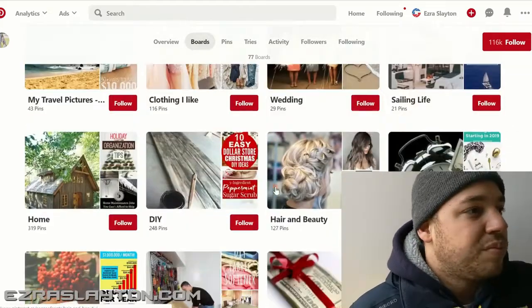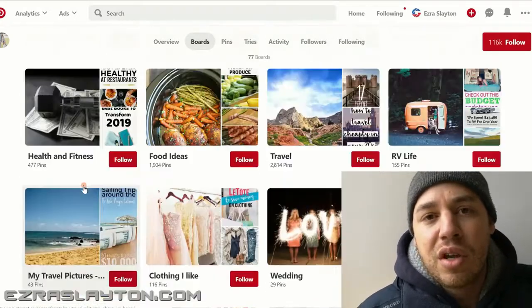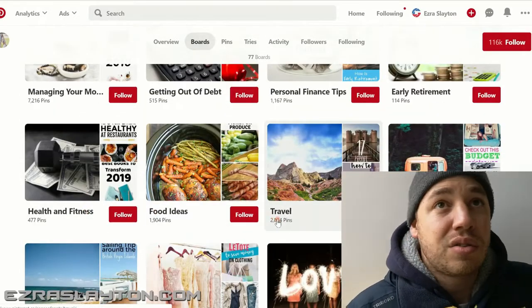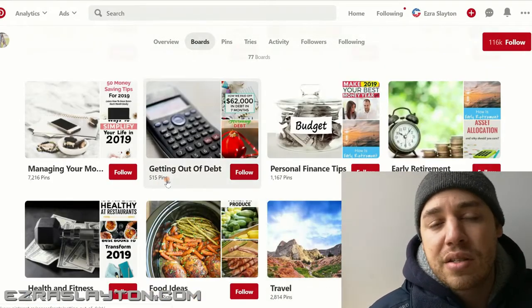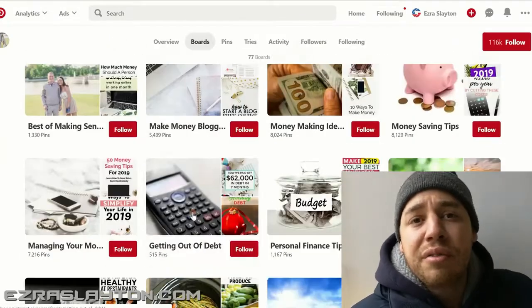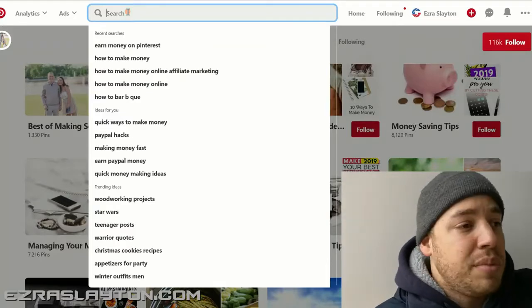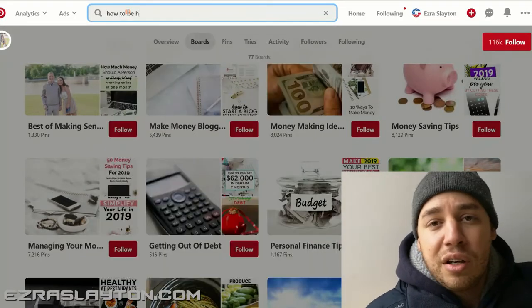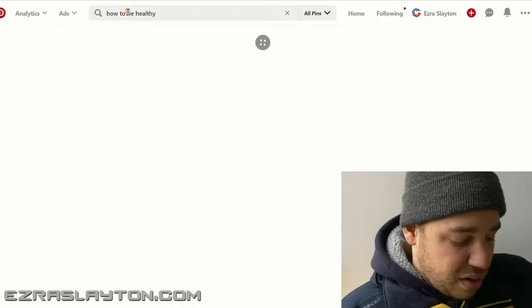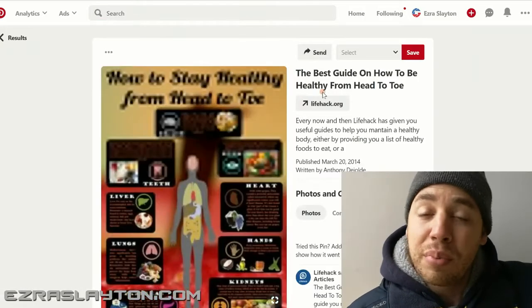You want to do maybe 10 boards. Make 10 boards. And then inside of those boards have at least 3, 4, or 5 pins in them. They can be on different topics depending on whatever niche you decide to jump into. So if you get into fashion, you can have men's fashion, women's fashion, clothes on a budget — whatever. 10 boards, 3 or 4 pins per board.